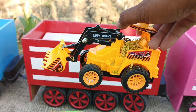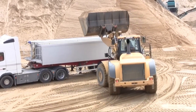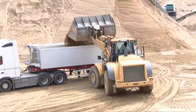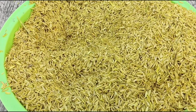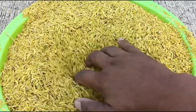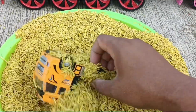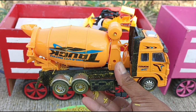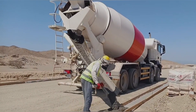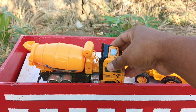Ini ladder. Ini mantul sekali. Kita bongkar lagi ya — dapat apa lagi ya? Dapat truk molen. Truknya bisa ngecor jalan.